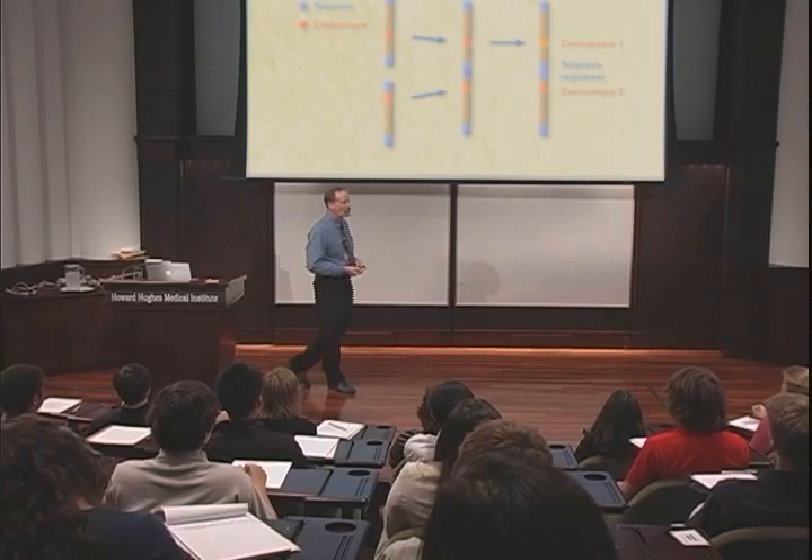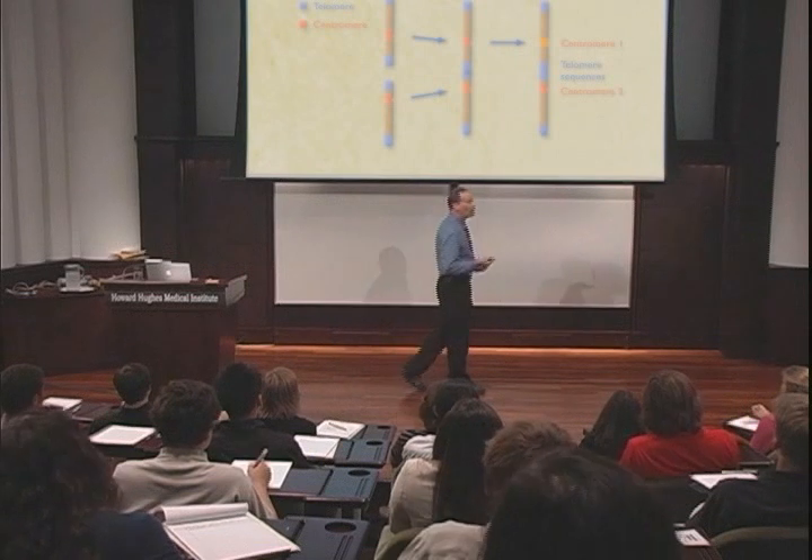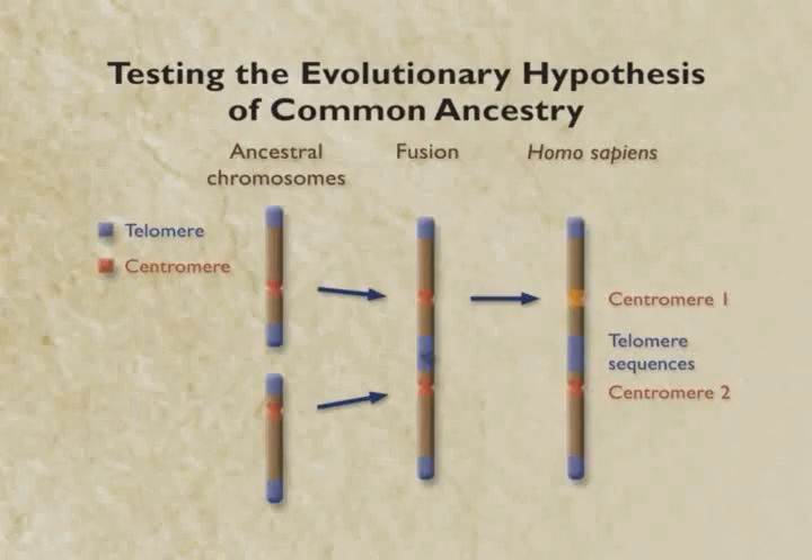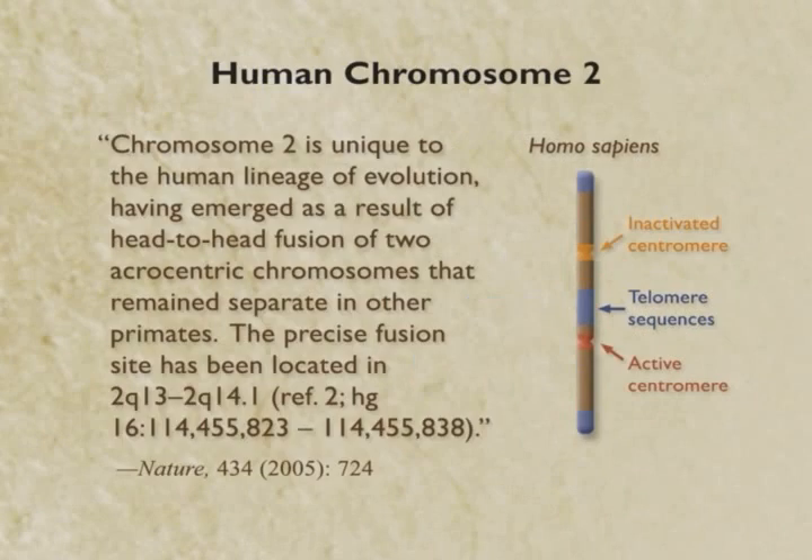So now we're going to look at the human genome and see: do we have a chromosome with telomeres in the center and two centromeres? And if we don't have it, this common ancestry thing might not be true. Well, it turns out we do. It's chromosome number two.